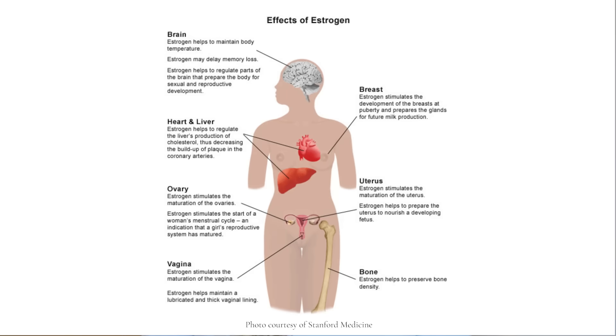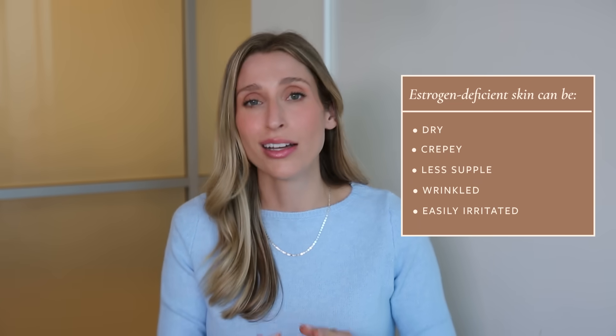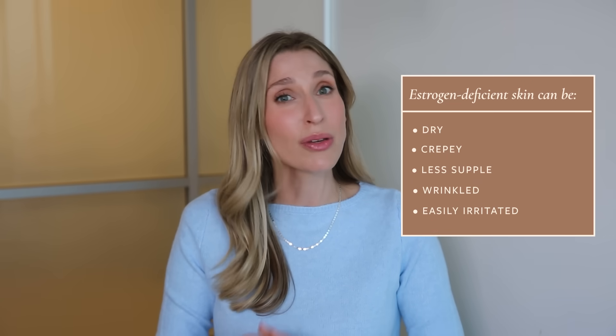Estrogen is a sex hormone that affects so many different body systems of a female — it's not just about reproductive health. The amount of estrogen we have fluctuates throughout our lifetimes, and as we approach and go through menopause, we get a very sharp drop off in systemic estrogen. Essentially, your skin can become estrogen deficient, and estrogen-deficient skin tends to be dry, crepey, less supple, have more fine lines and wrinkles, and be more prone to irritation.